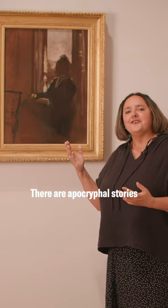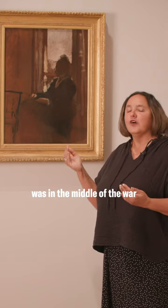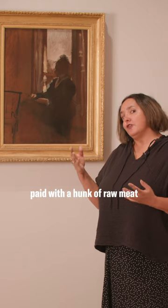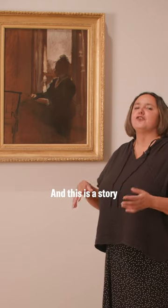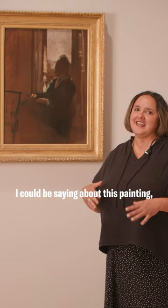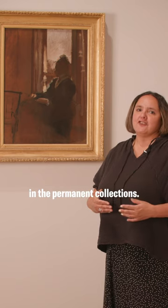There are apocryphal stories about how the model was paid — because obviously this was in the middle of the war and food was scarce — and allegedly she was paid with a hunk of raw meat that she devoured straight away. This is a story handed down to us from Walter Sickert, the English painter who owned this painting. There are many other wonderful things I could say about this painting, but I think you should come and see it for yourselves — it's on show at the Courtauld Gallery in the permanent collection.